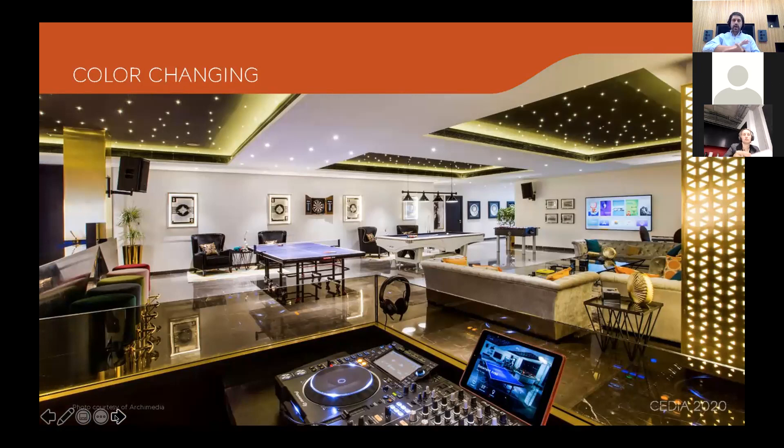Color change lighting is very much a personal view — I've seen it done wrong and ruin projects, but it can be used well in cinema rooms, games areas, and sensory rooms. We've done wellness rooms where people sit in a room filled with soothing colors — blues and greens, no reds — and the results for well-being have been really powerful.